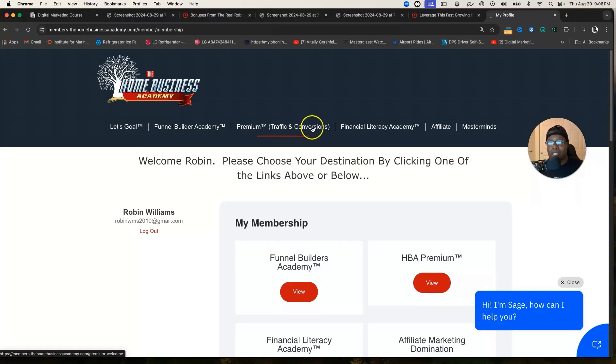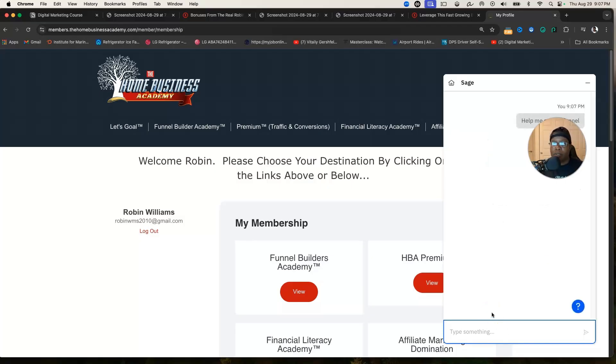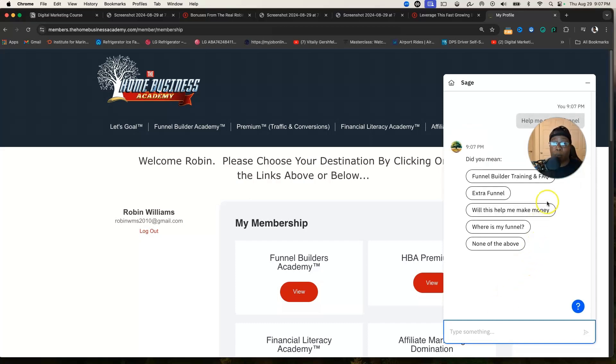The FLA is the last product in this system — it's going to help you save more money, get out of debt, and make more money in the long run, because once we make money in the digital marketing space we want to keep it. You also have support outside of this page: a Facebook group, masterminds, and a friendly AI assistant called Sage. For example, I can ask Sage 'help me make a funnel' — a funnel is a website you can drive people to for more leads and sales.